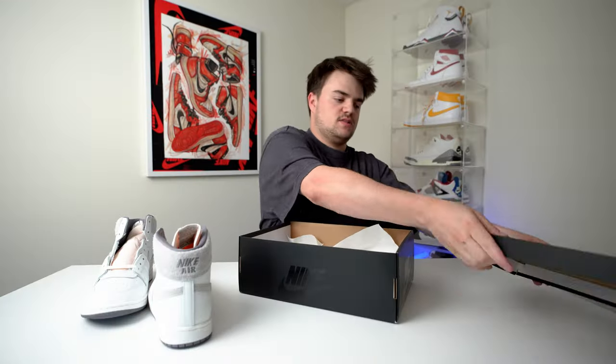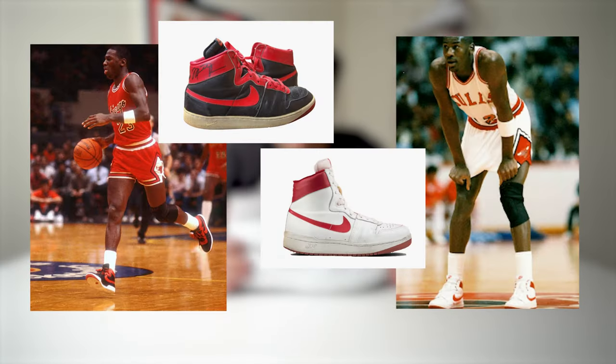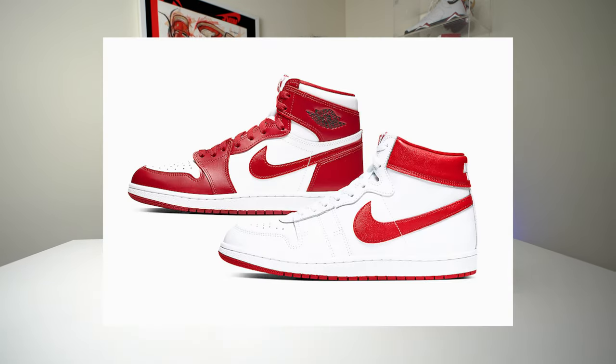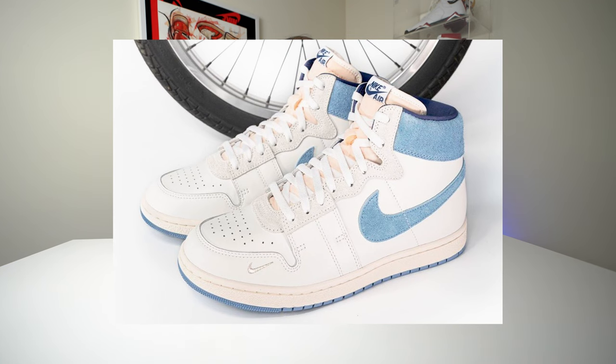Everything else about the box is pretty simple. This pair of shoes is just straight-up beautiful. Flashback to 1984 when the Airship first came out — Jordan was trying to come up with his signature shoe and he actually wore the Airship before he ever wore a pair of Jordan 1s, which is pretty interesting. Nike thought they had something there, so they finally re-released some Airships. They came out with the New Beginnings pack, had an all-red pair, and slowly started to get more colorways.